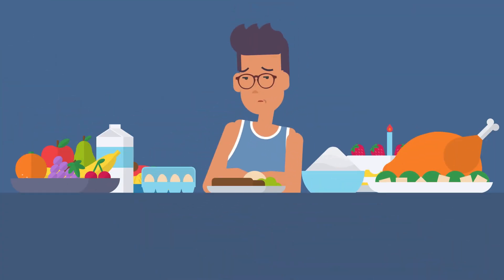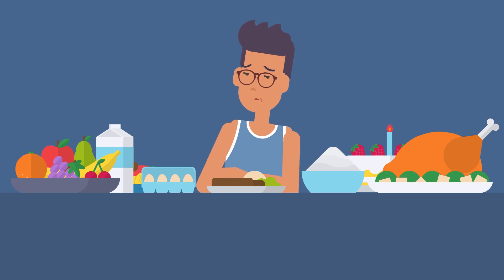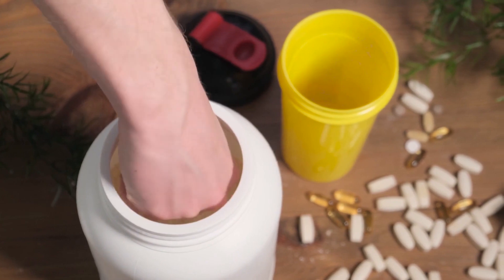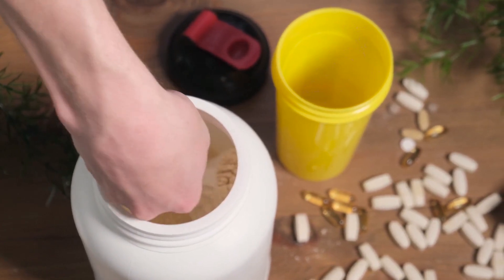This is doable, but eating so much on a daily basis gets difficult for most people. This is where the role of protein supplements comes in, especially whey protein.